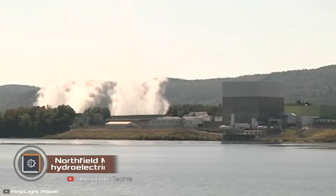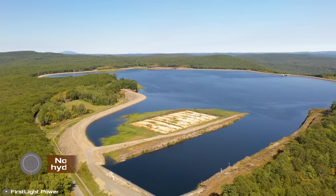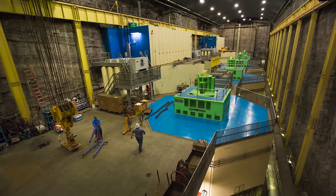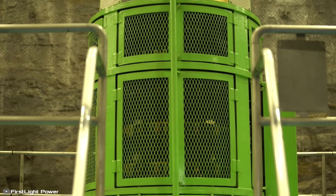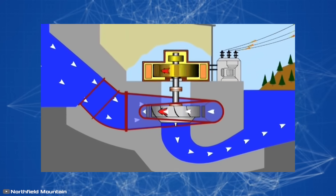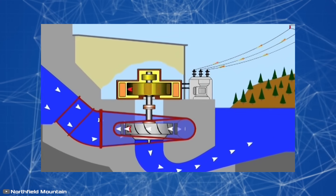A battery the size of a mountain — that's how you can describe the Northfield Mountain hydroelectric station. This natural battery can instantly deliver up to 1,200 megawatts of power and supply electricity to about 1 million homes at any time. Water is used as the source of energy, which in case of a shortage of electricity in the grid is released from the upper reservoir to the lower one, spinning the generator turbine.